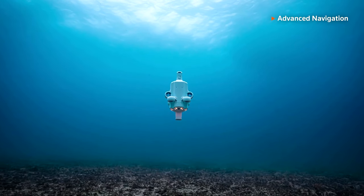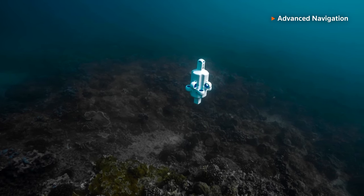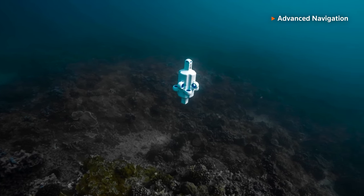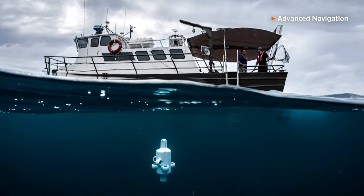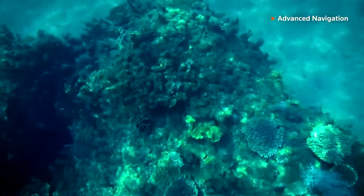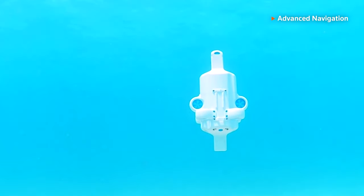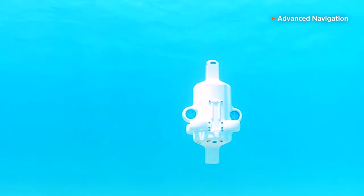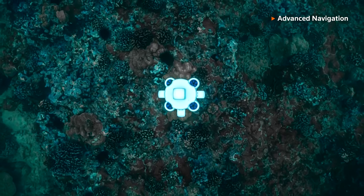Operating fully autonomously, Hydrus has a range of roughly 5.5 miles for up to three hours. It can go as deep as 10,000 feet underwater and capture video with a 4K camera. The drone, developed by Advanced Navigation, also has an acoustic modem, forward-facing sonar and AI-powered navigation.